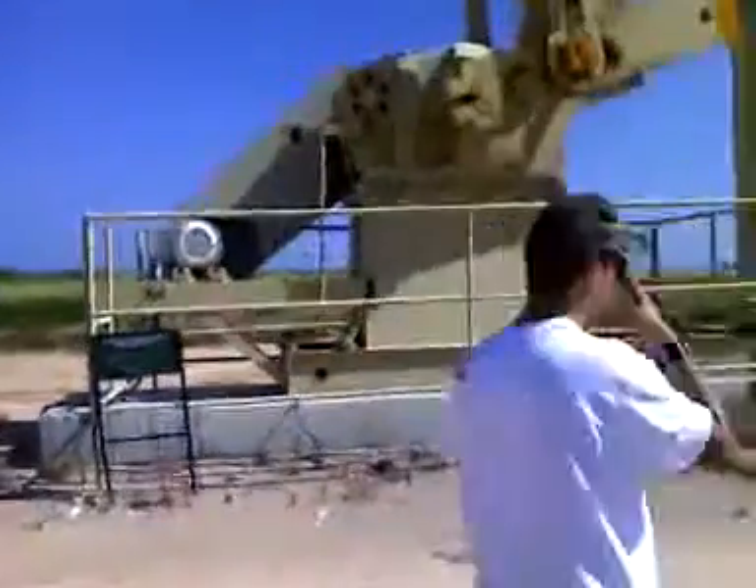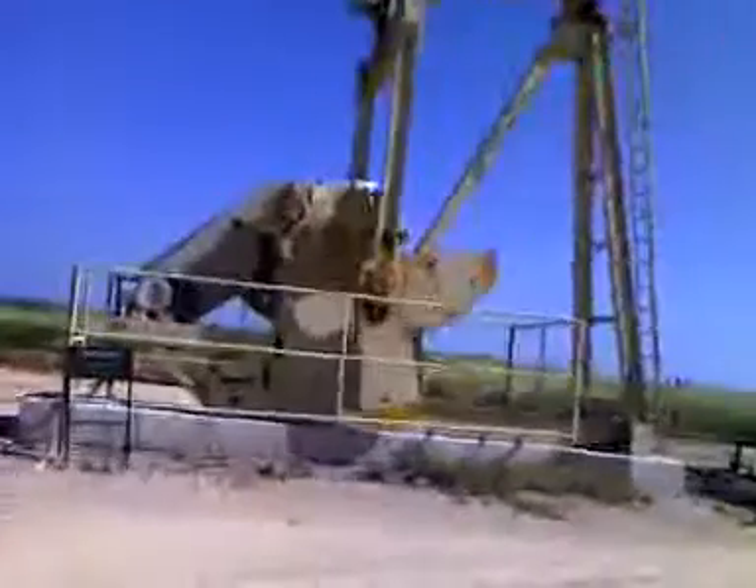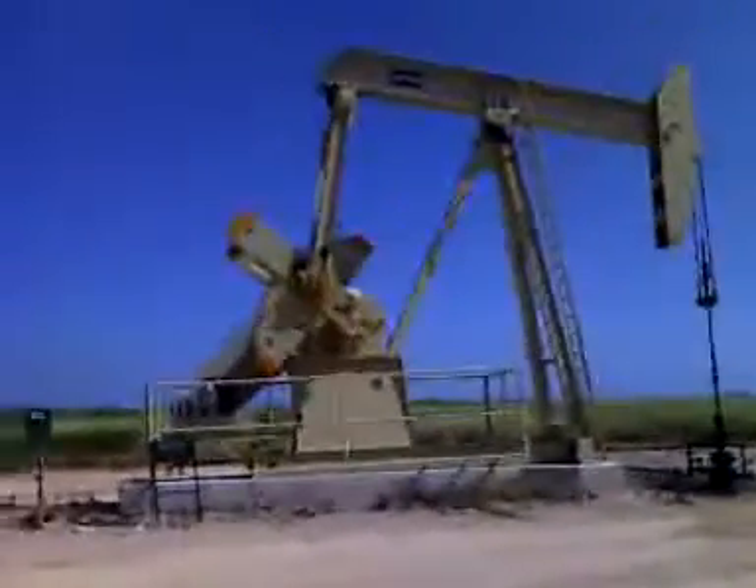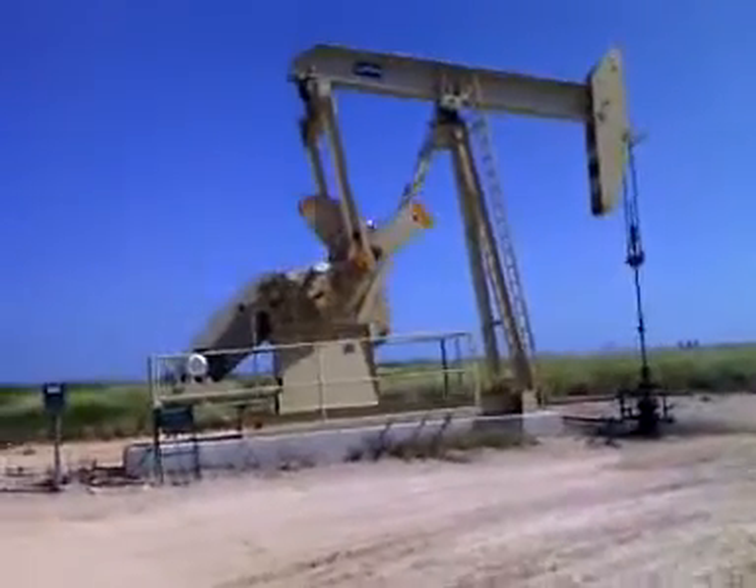I guess we best head on down the road. But I wanted to stop and... Shotguns! I call shotgun!